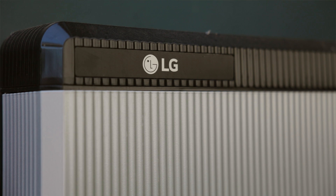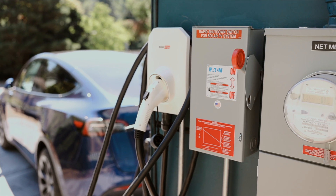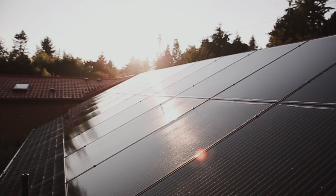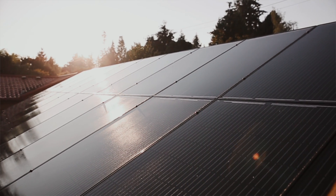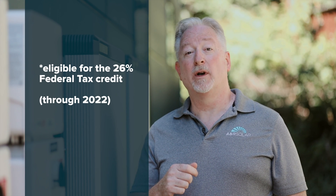we decided to release this to the public, and we're going to be installing it here starting in July 2021 for customers of all sizes. And because it's paired with solar, it is eligible for the 26% federal tax credit, which is good through 2022.